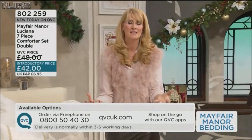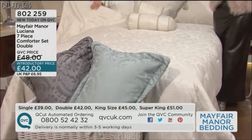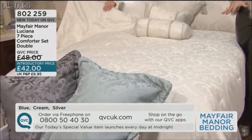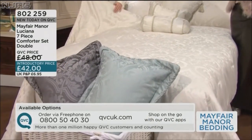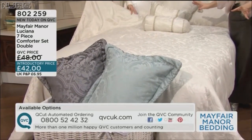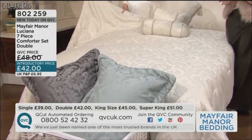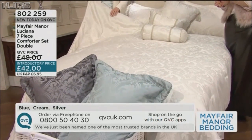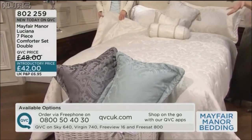You're joining us with a gorgeous range of bedding. We've moved through some amazing comforters — very glamorous, very opulent and luxurious. This one will be for those of you that want the idea of the comforter but want a very gentle, soft version. Beautifully achieved here, and again seven pieces. Luciana, item number 802259 is £42 — your introductory price for everything you see on this actual bed.